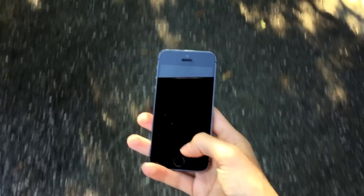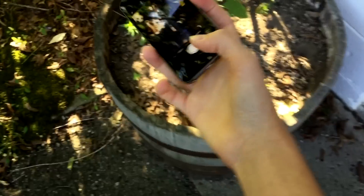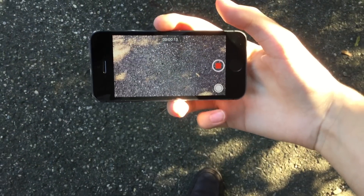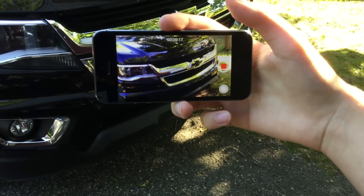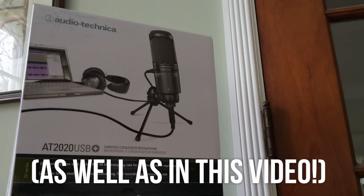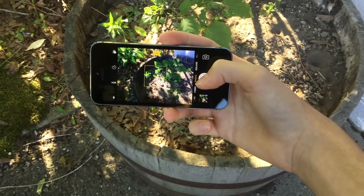Next up is camera, and I'm not going to spend too much time on this segment because this topic has already been beat to death tenfold. Simply put, the iPhone 5S has a pretty decent camera. I would say for most consumers you can get more than adequate photos and videos from this phone. And if you have watched some of my previous videos, all of the footage within them has been shot with my own 5S. All in all, the 5S still holds up in the camera department.